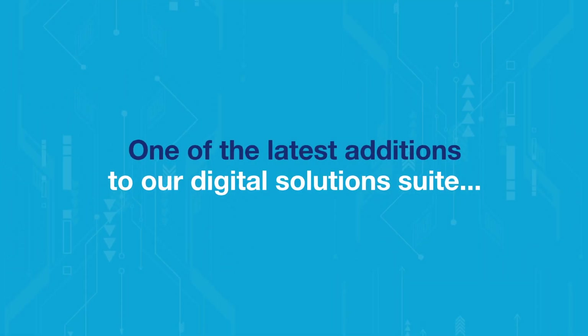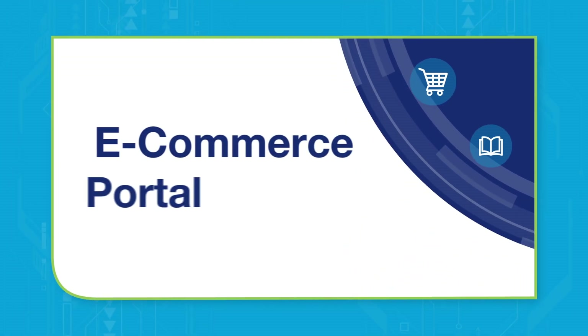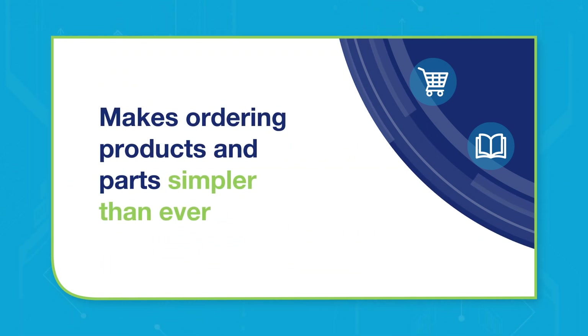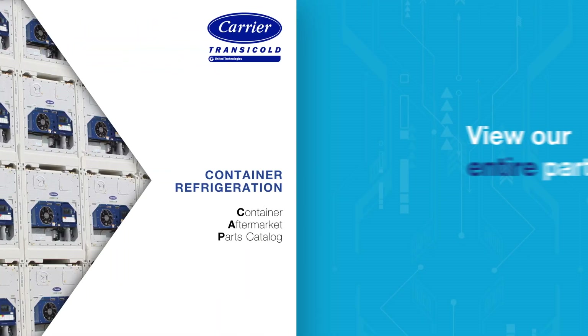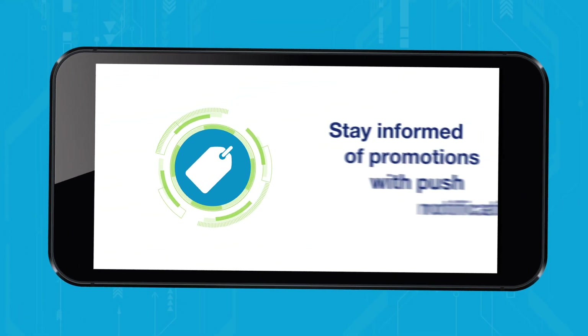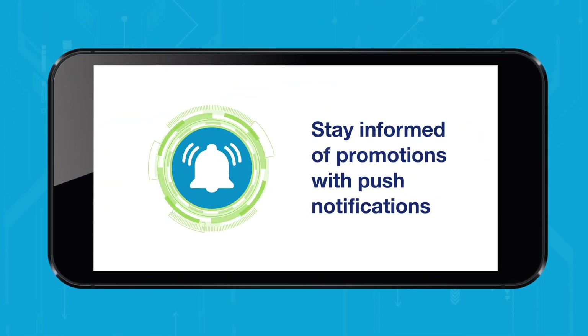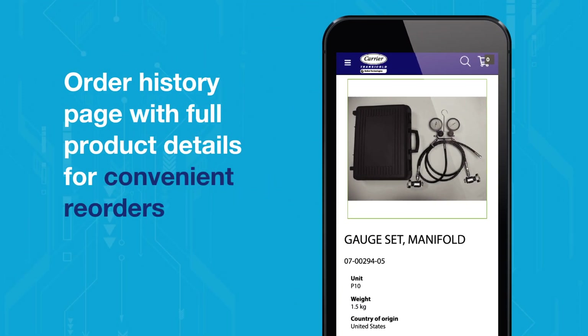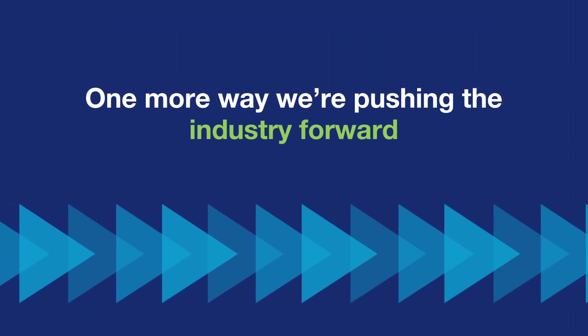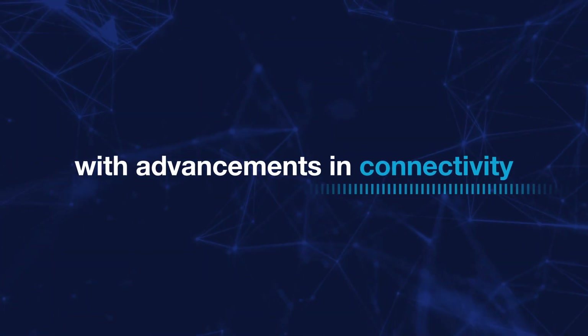One of the latest additions to our Digital Solutions Suite, our e-commerce website, has been created to make ordering products and parts simpler than ever. You can view our entire parts catalog, place orders easily, stay informed of promotions with push notifications, and take advantage of an order history page with full product details for convenient reorders. It's just one more way we're pushing the industry forward with advancements in connectivity.